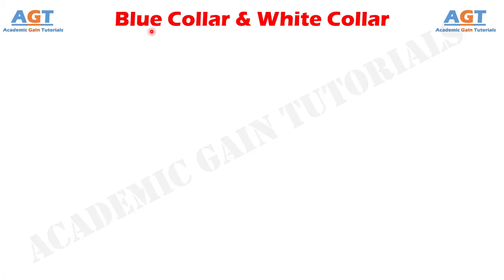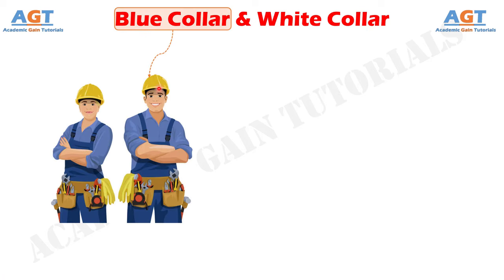In an organization, there are hundreds of people working, which can be distinguished by the color of the dress worn by them. Blue collar jobs are the jobs whereby the person performing the job does manual labor and gets an hourly or daily wage.